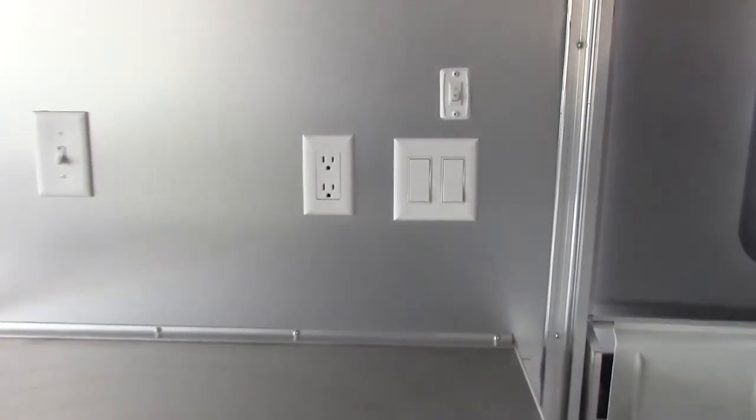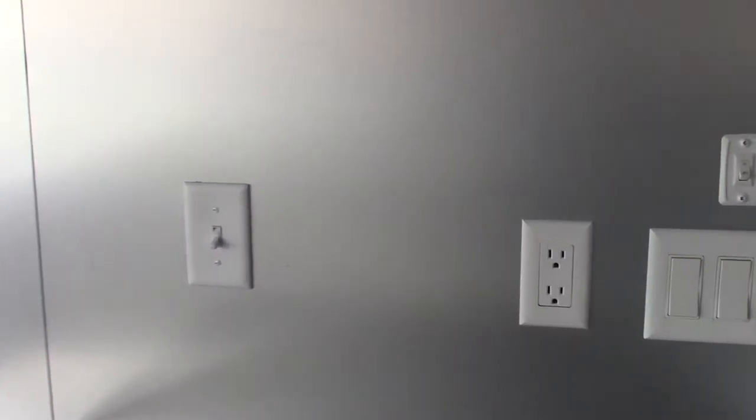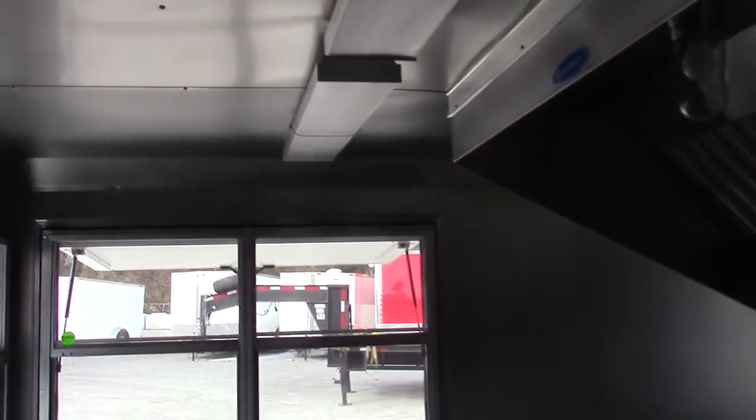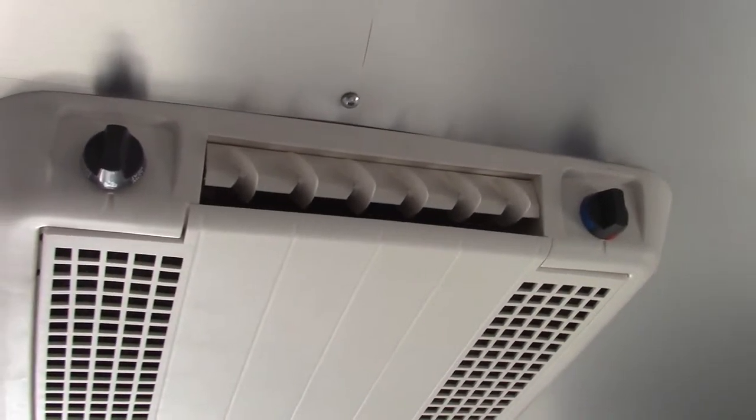Right by the door we have our interior and exterior light switches, and then we have our hood vent switch. This trailer also features three interior fluorescent lights going down the middle of the trailer, and then a third one right above the seat package. This trailer features our AC and heat package right here.